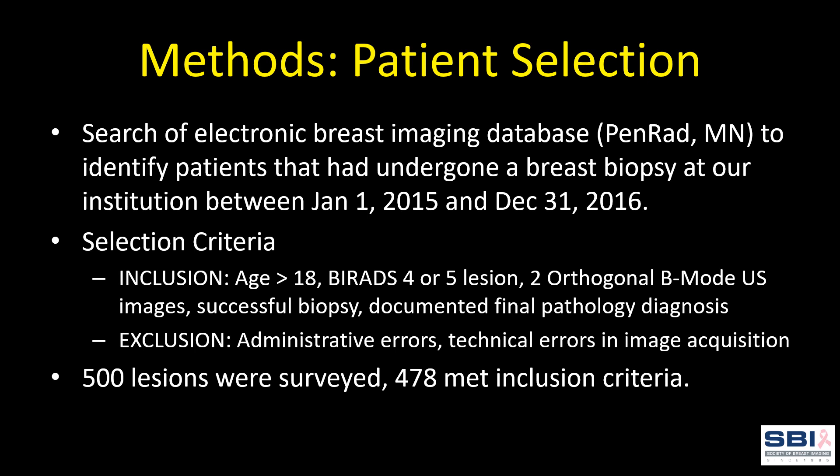Inclusion criteria were age greater than 18, BI-RADS 4 or 5 graded lesion, 2 orthogonal B-mode ultrasound images obtained, and a successful biopsy with documented final pathologic diagnosis. Additional exclusion criteria pertained to women lost to follow-up or those unable to be linked with a valid electronic medical record. A small number of patients had multiple lesions analyzed, either within the same breast or between both breasts. 500 lesions were surveyed and 478 met inclusion criteria.